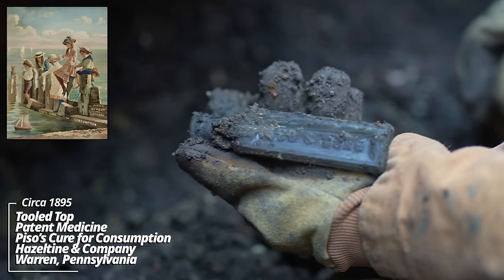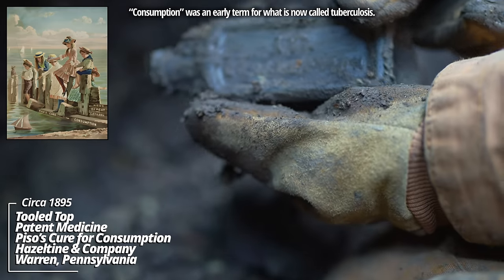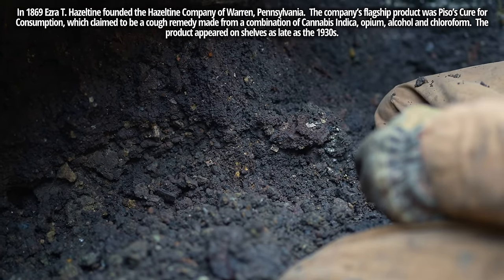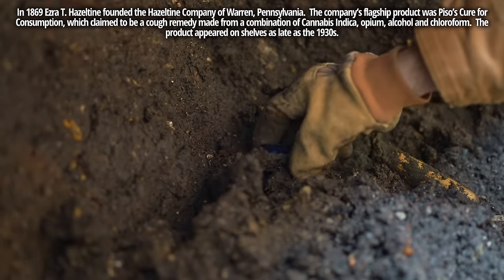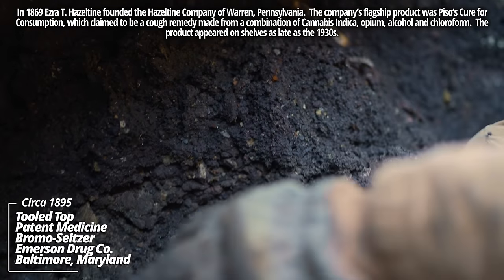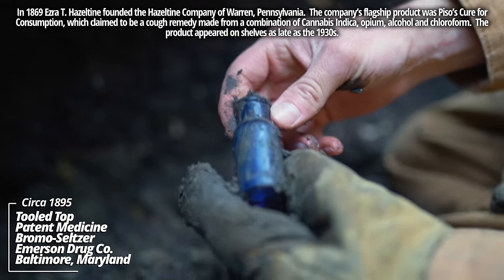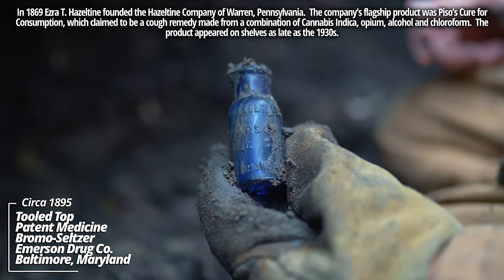Pysos Cure — Pysos Cure for consumption. This is an aqua example; you'll also see these in a beautiful emerald green. When this side collapsed I noticed something sticking out — this blue color. Another classic Bromo Seltzer, Emerson Drug Company, tooled top. It's turn of the century, one of the most common bottles you'll find across the US.